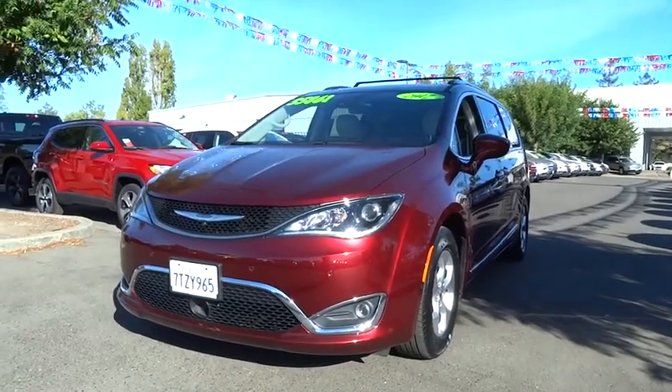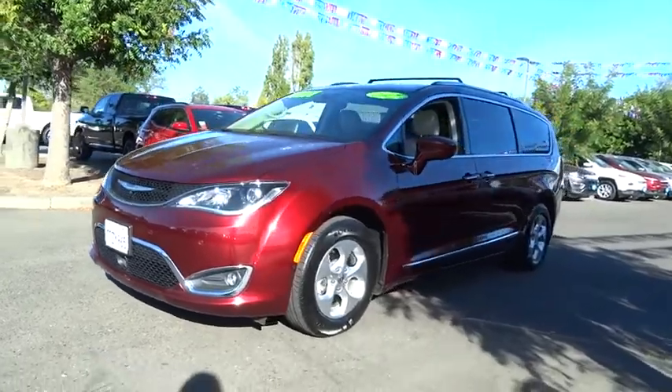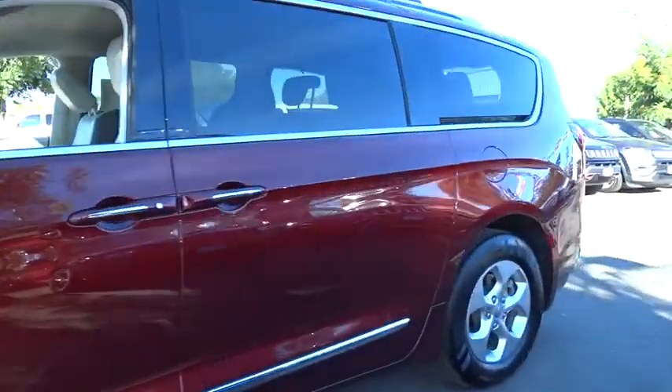The 2017 Chrysler Pacifica. The Pacifica crossover features the driving attributes of a sedan and the utility and space of a minivan or SUV.